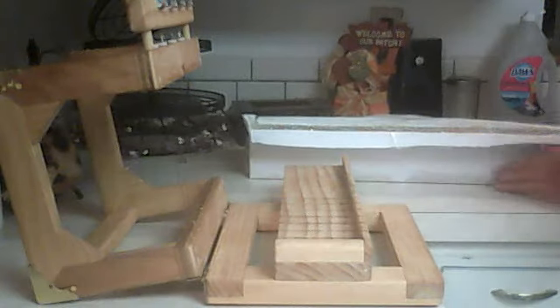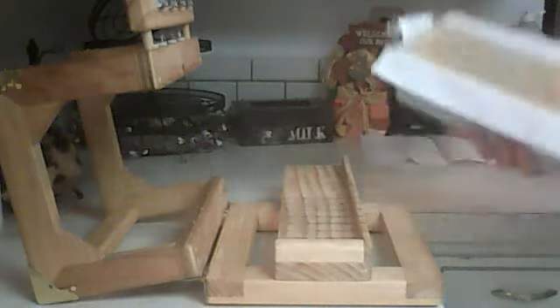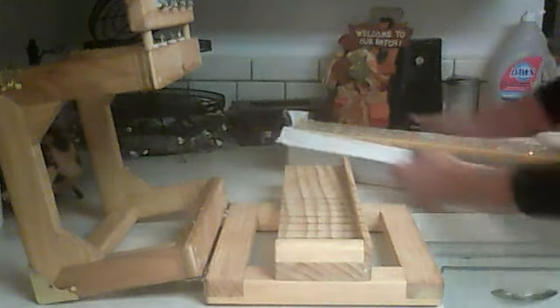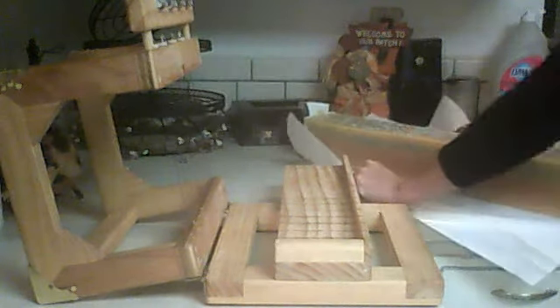Alright, I'm back with the Breakfast at Tiffany's soap. See what this looks like on the inside. I might cry if it didn't come out good — right here on YouTube.